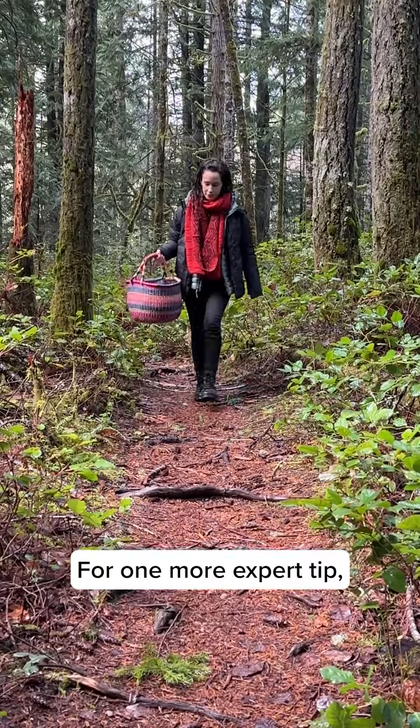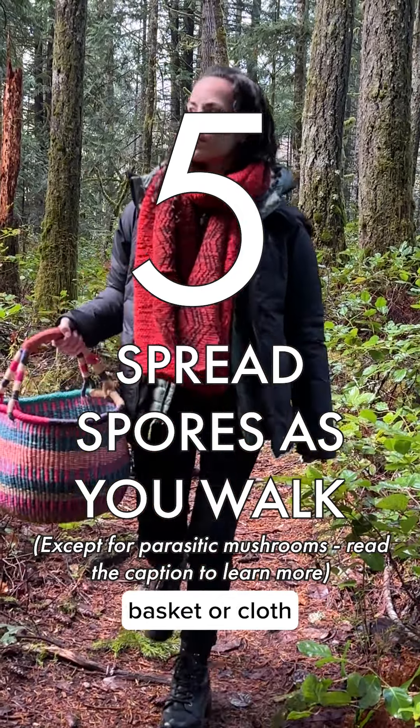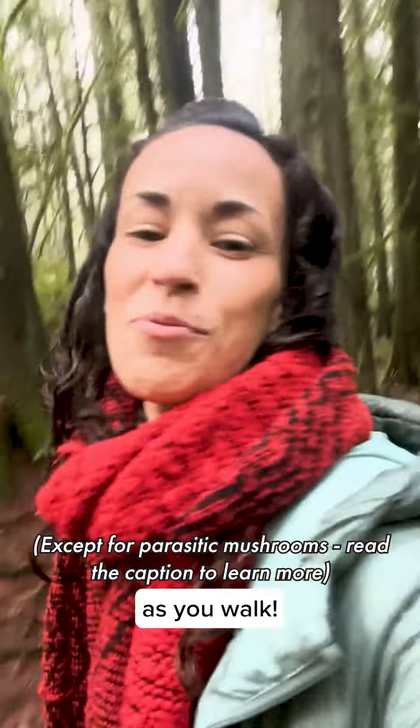Tip 5 — one more expert tip: when taking your mushrooms back with you, keep them in a woven basket or cloth so you can help spread spores as you walk.